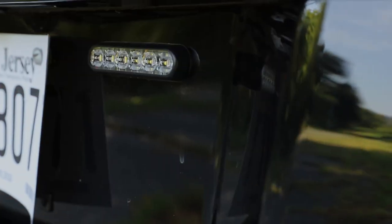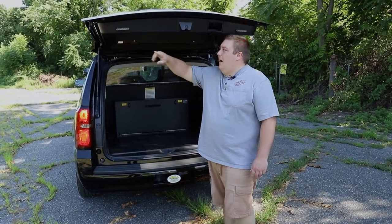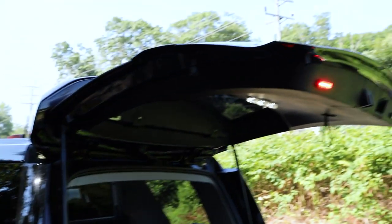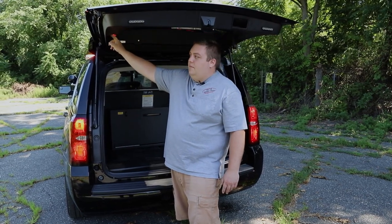We also have SoundOff Signal four-inch Empowers in dual color on the sides. On the back we've got four-inch SoundOff Signal Empowers in single color and a 12-inch SoundOff strip light. These lights come on with a mercury switch, but there is a cutoff switch to shut them off if they don't want them to activate.